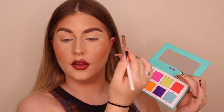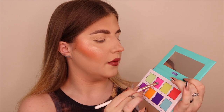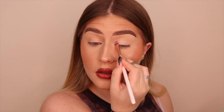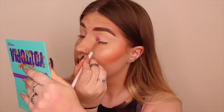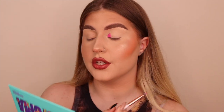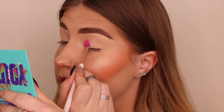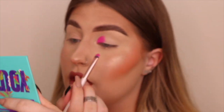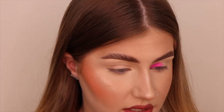I'm going in with the pink — oh my god, Beauty Bay, look at the pigmentation, it's insane! Look at that on my eye. I'm zooming in so you can see what I'm doing. I have a tiny bit of fallout but these are pressed pigments so I expect it.